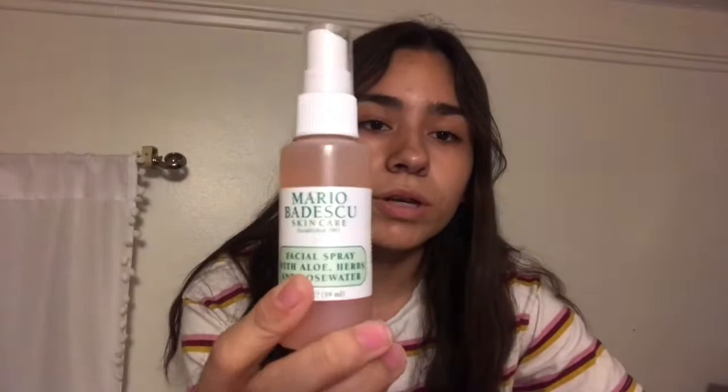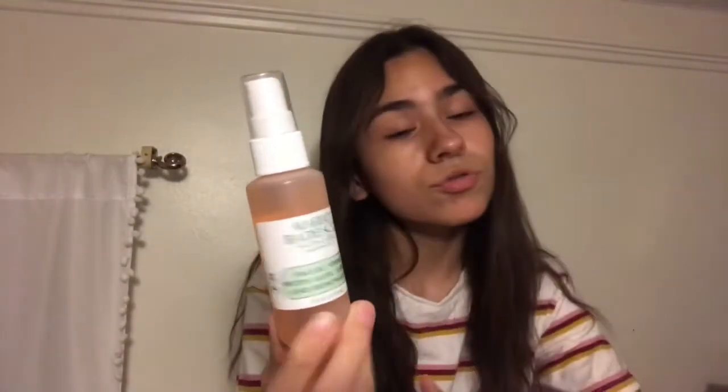Next thing I got was this Mario Badescu rose water. I don't even know how to say it. And like everyone has this — my friend Haley has this, and it works pretty good, so we got it. I need to be on it with everyone. Oh my god, that's so refreshing! I had this rose water before — it's the Trader Joe's rose water. So this is like an upgrade.